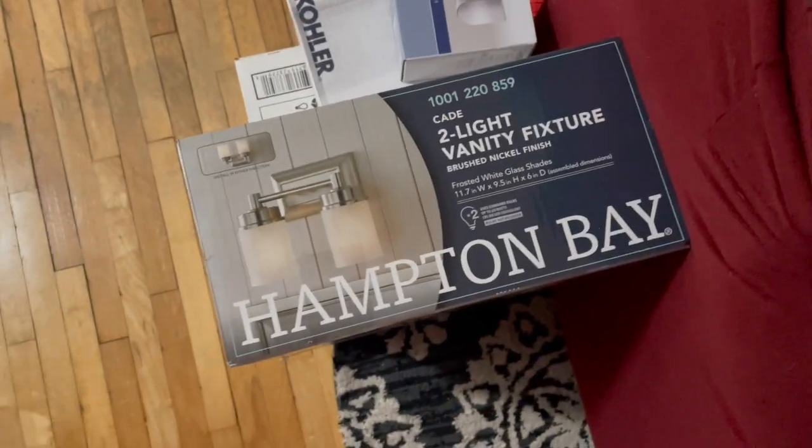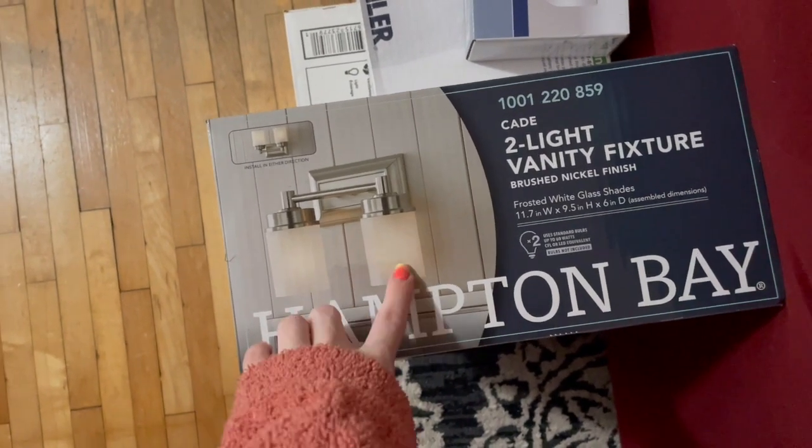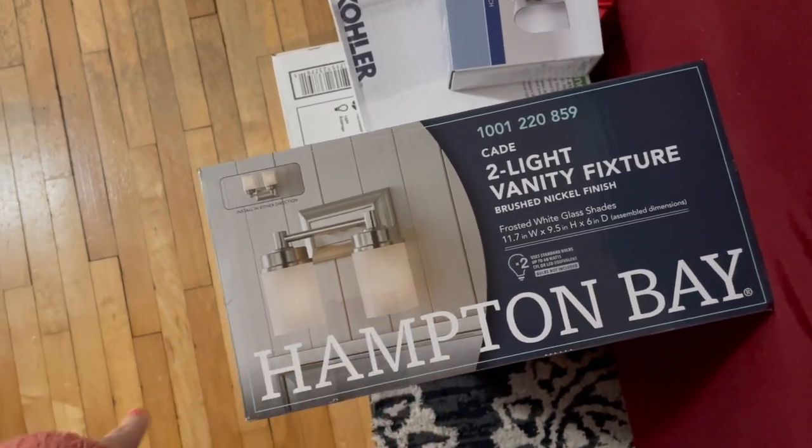Bad news, guys. The light I picked out didn't fit and I had to pick out another one. I'm very upset by it. But let's go see the bathroom.